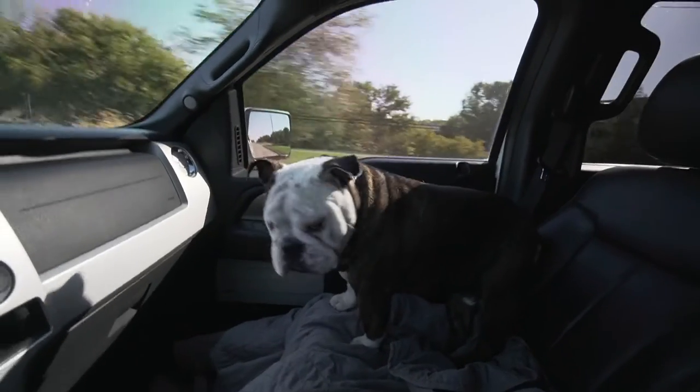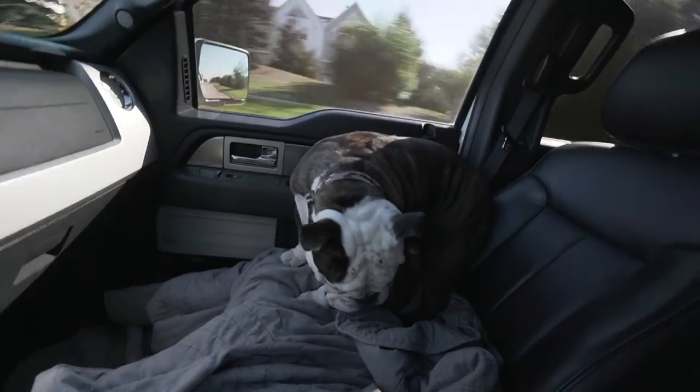Hey, I was at Starbucks — the pumpkin cream cold brew hits different. I'm not really into the whole pumpkin thing, I'm not basic. But yeah, it's different. Let's get into a little background.